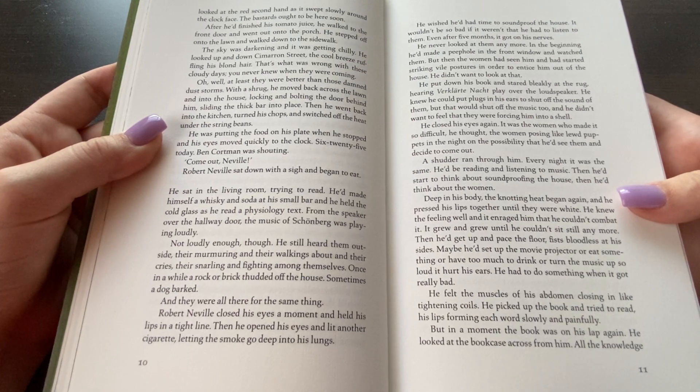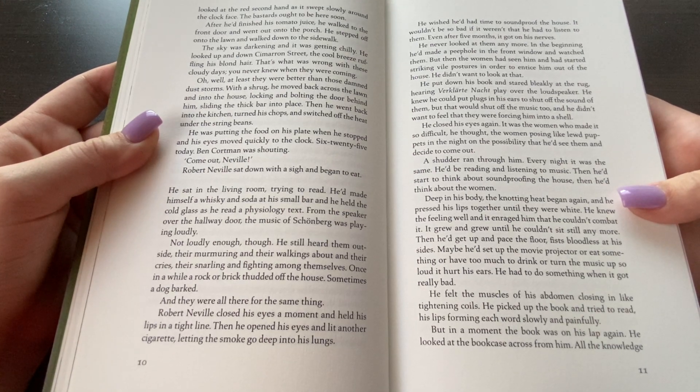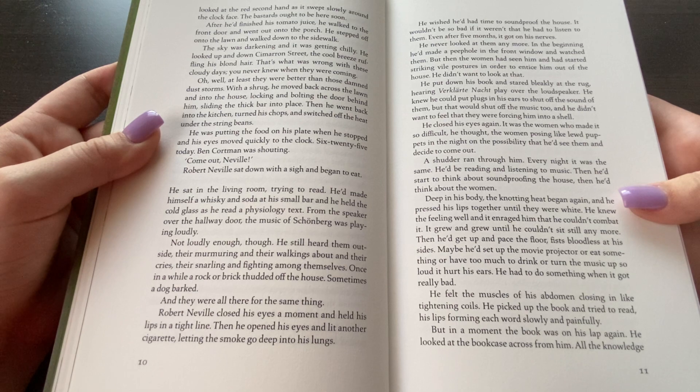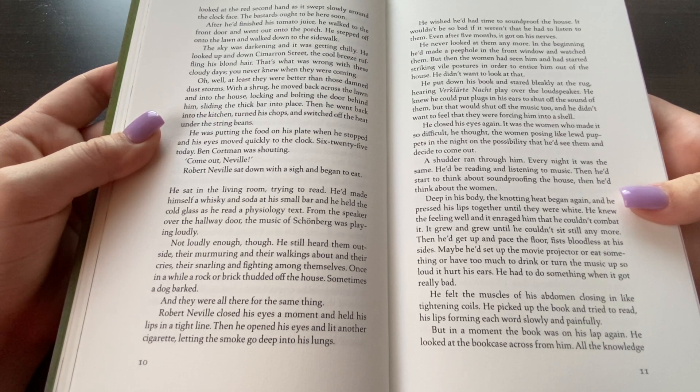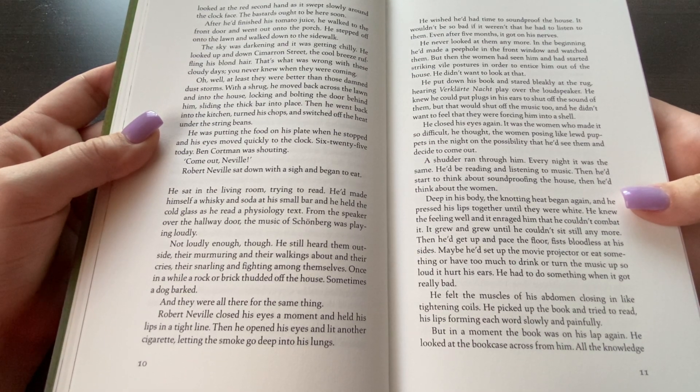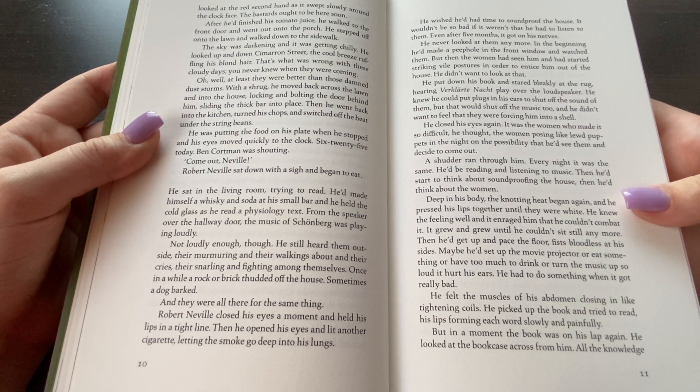After he finished his tomato juice he walked to the front door and went down onto the porch. He stepped off onto the lawn and walked down to the sidewalk. The sky was darkening and it was getting chilly. He looked up and down Cimarron Street, the breeze ruffling his blonde hair. That's what was wrong with these cloudy days — you never knew when they were coming. Oh well. At least they were better than those damn dust storms. With a shrug he moved back across the lawn and into the house, locking and bolting the door behind him, sliding the thick bar into place. Then he went back into the kitchen, turned off the stove, and switched off the heat under the string beans.